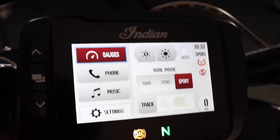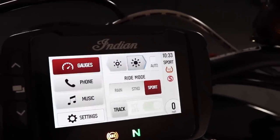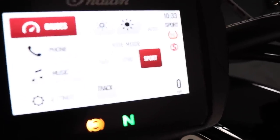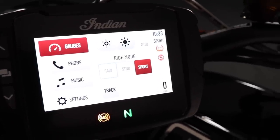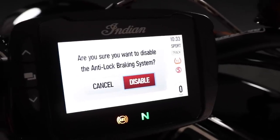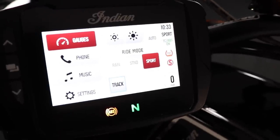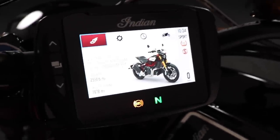In the quick access menu you can set up gauges, change modes, adjust brightness, set up Bluetooth for music and phone. The setting I really like is the three riding modes: Rain, Standard, and Sport — allowing you to change the engine map. There's also a Track mode which livens things up. In Track mode you can turn off traction control, which also disables ABS, meaning you can do whatever you want with the bike.